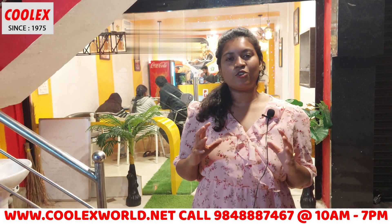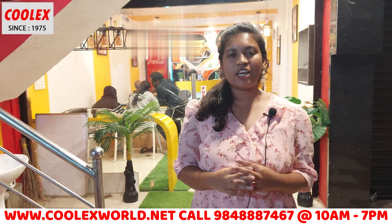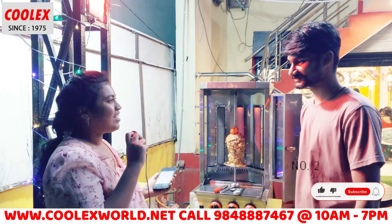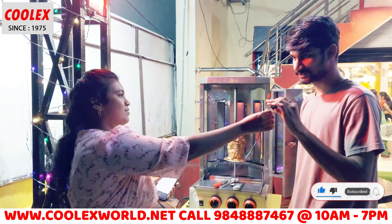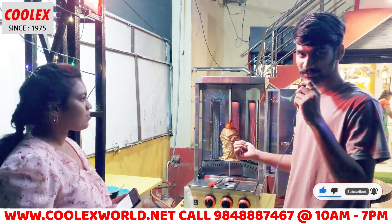This food machine is developed by Coolex, developed through its process and facilities. Can you explain the details about the machine? This machine is called Coolex.